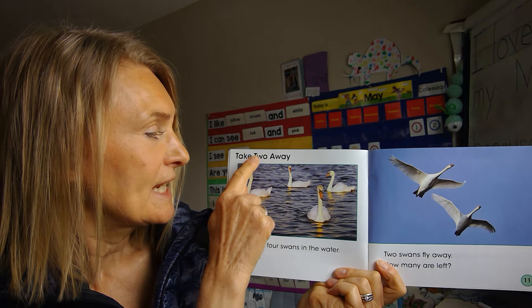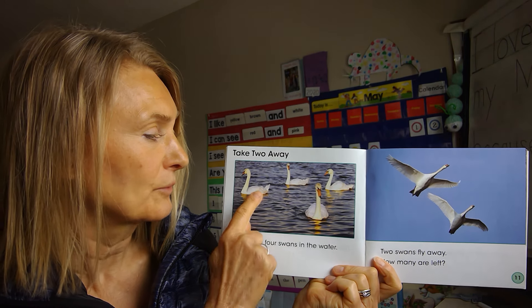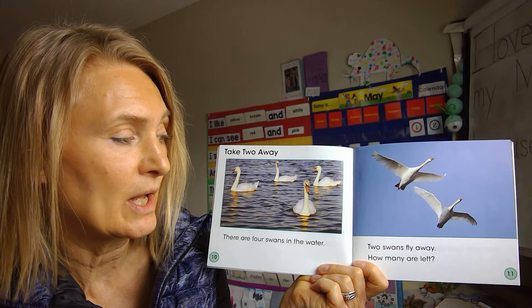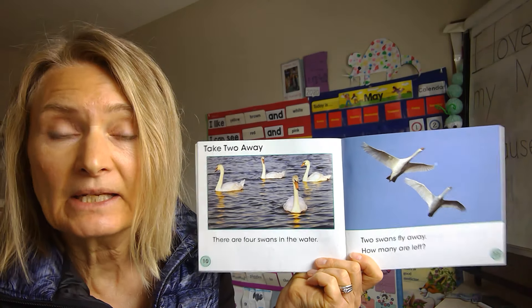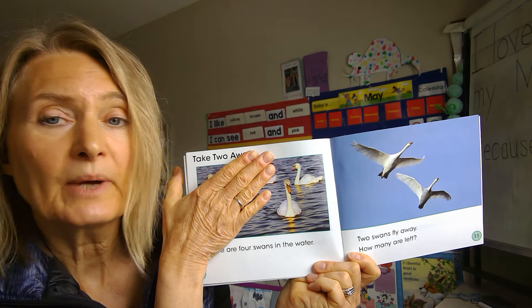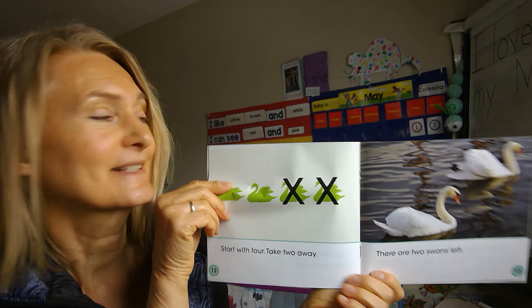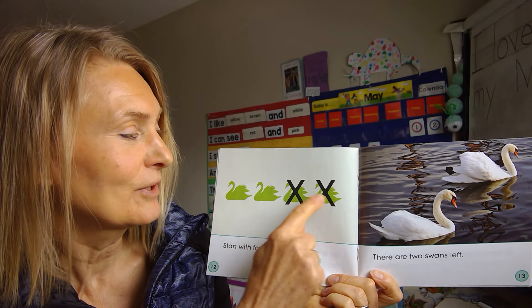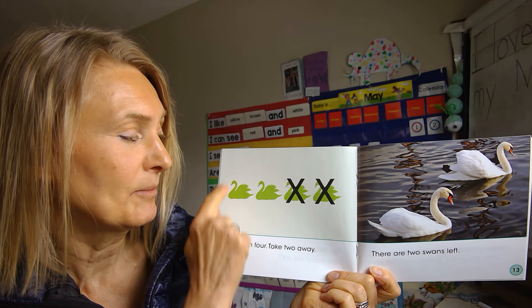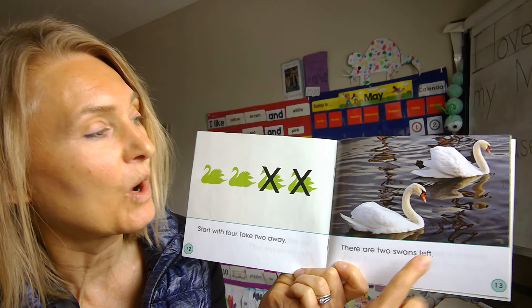Now we're going to take two away. There are four swans in the water — one, two, three, four. Two swans fly away. How many are left? If you have four and you take two away, how many are left? Four swans, take away two — yes, there are two swans left.